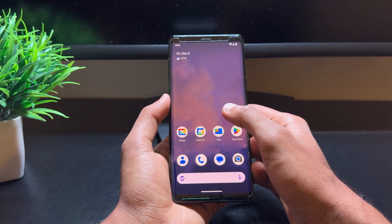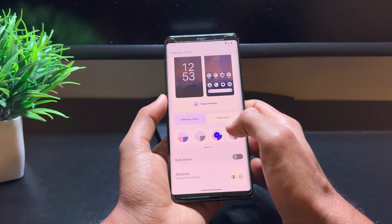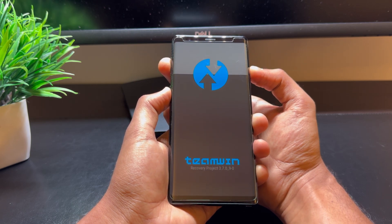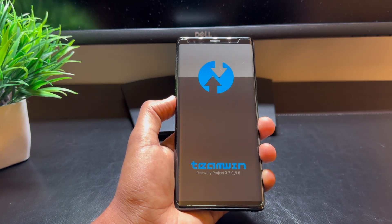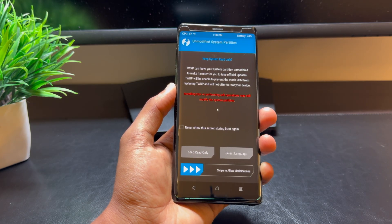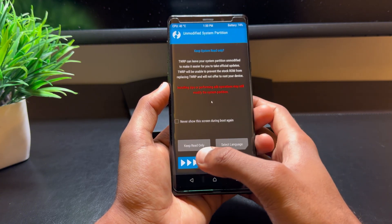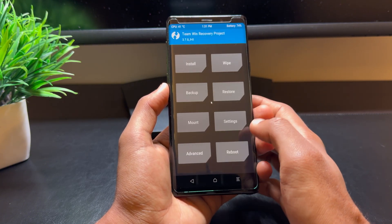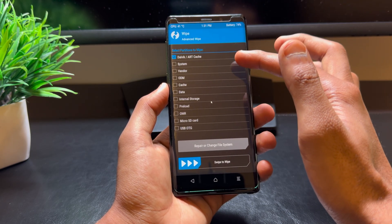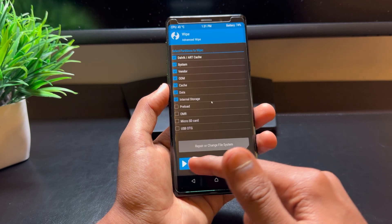Now that we've covered the comparison and review, let's get into the installation process. First, you'll need to have TWRP Recovery installed on your Galaxy Note 9. If you don't have it yet, follow our previous guide on how to install TWRP. Once you're in TWRP, it's always recommended to do a full wipe before flashing the new ROM. This includes wiping the cache, Dalvik data, and system partitions to ensure a clean install.